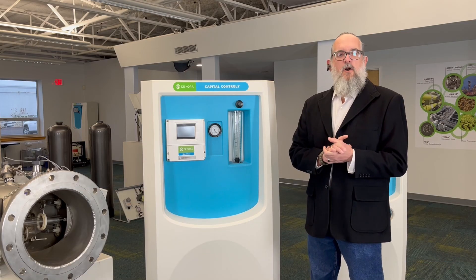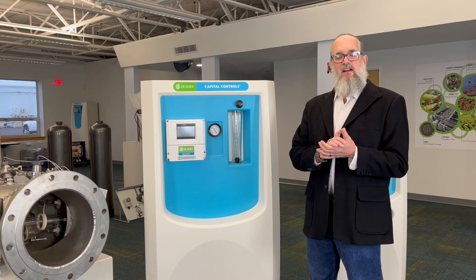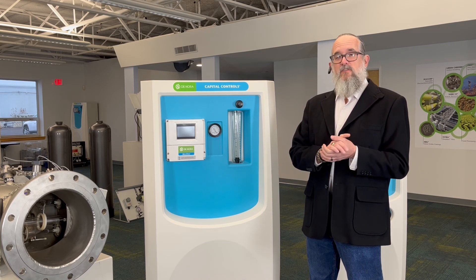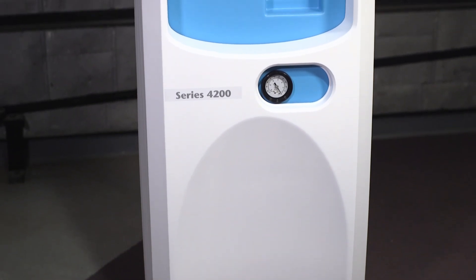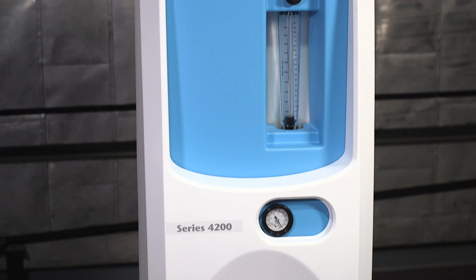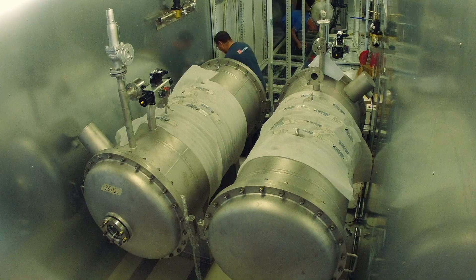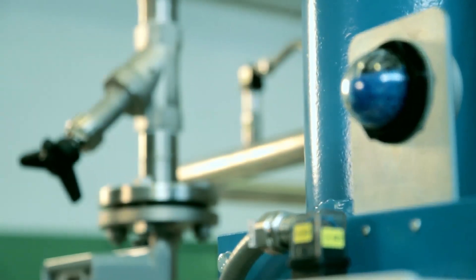Once we've decoded this specific challenge, we can define and pinpoint the optimal solution from our extensive technology portfolio. This includes a comprehensive disinfection range encompassing traditional methods like gas feed chlorination, chlorine dioxide, and on-site hypochlorite generation, as well as advanced treatment options such as ozone and UV.